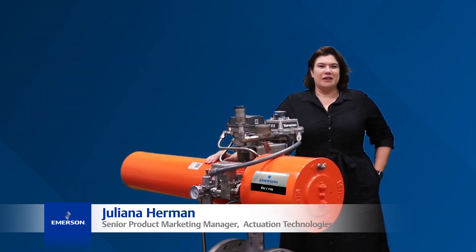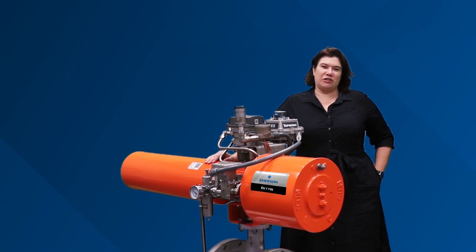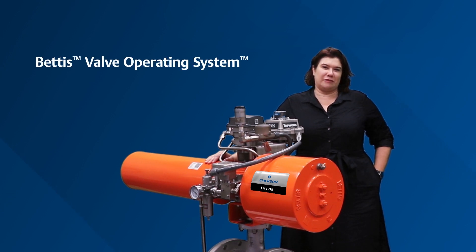Hi, I'm Juliana Herman, Senior Product Marketing Manager for VOSPAC at Actuation Technologies. I'm here today to show you a little bit about our Bettis valve operating system for your automated valve package.